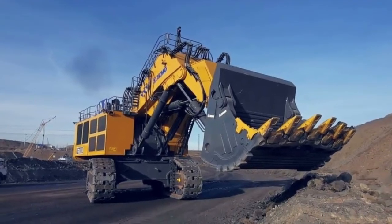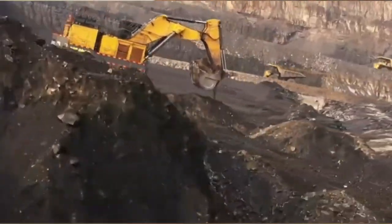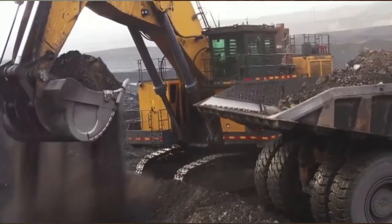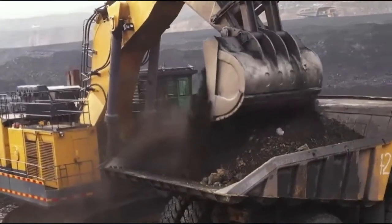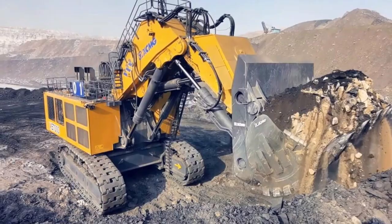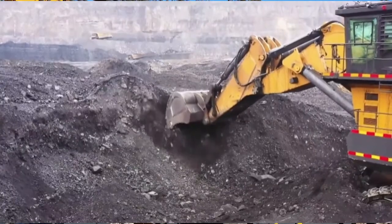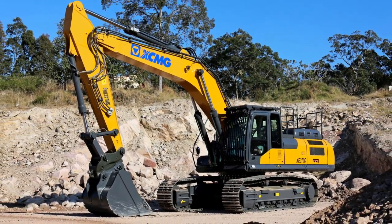To adapt to varying mining designs and energy needs, the excavator offers two flexible power options: a diesel engine for remote sites or a motorized engine for electric power integration. Operators can seamlessly switch between two distinct operating modes to optimize performance for different tasks. The XC-7000 isn't just a machine — it's a game-changing solution for modern mining efficiency and reliability.